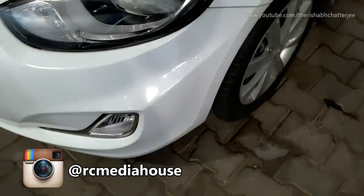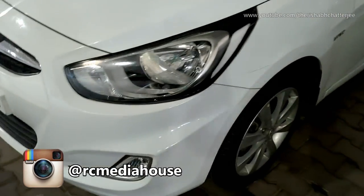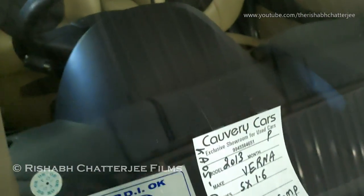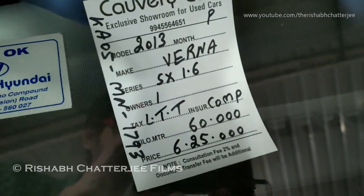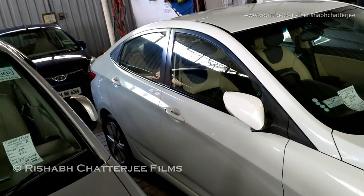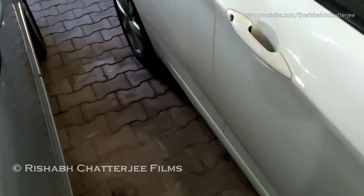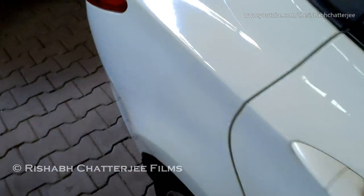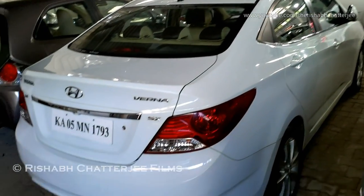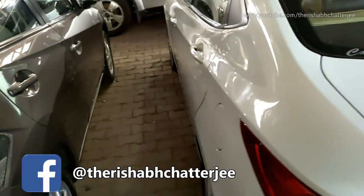As I am pointing out, alloy wheels are there on this and fog lamps are also there. Taking a look at the information: it's a 2013 model, petrol, 1.6 liter, number of owners 1, has done 60,000 kilometers, asking price is 6.25 lakhs. Now let me show you the back profile of the car. Keep looking as I go — you can spot any scratches. This is the back profile, SX variant, 1.6.